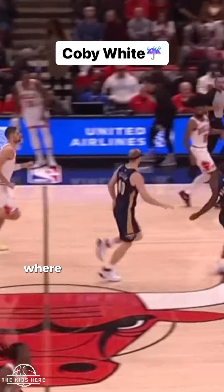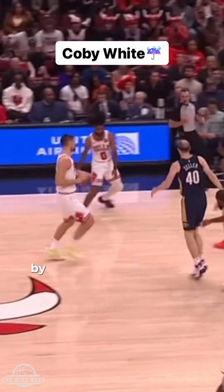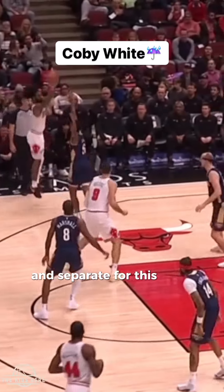This move here is tough — White is going to refuse the screen by getting to a right-to-left crossover. Watch how he slams the brakes by bringing that right foot across and planting off it. Then from there he gets back to that right-to-left between-the-legs move and separates for the three.